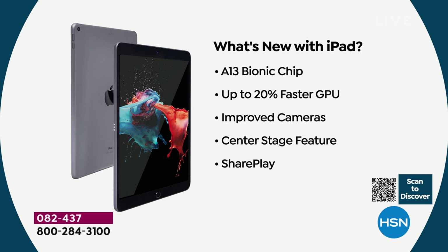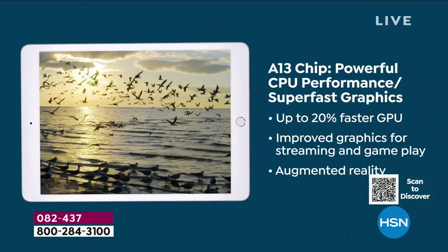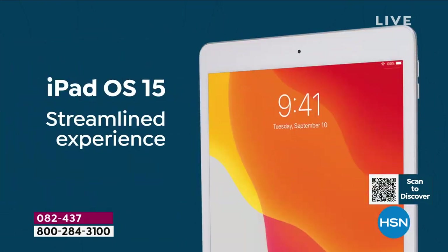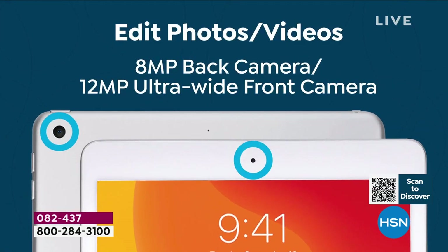You need a better processor too, and this one is faster than the prior generation. There's also Center Stage — new to this model. There are standalone devices on the market that follow you around the house, but this iPad has it built in. The graphics processor is 20% faster, so gaming and movies are going to be streamlined and beautiful.